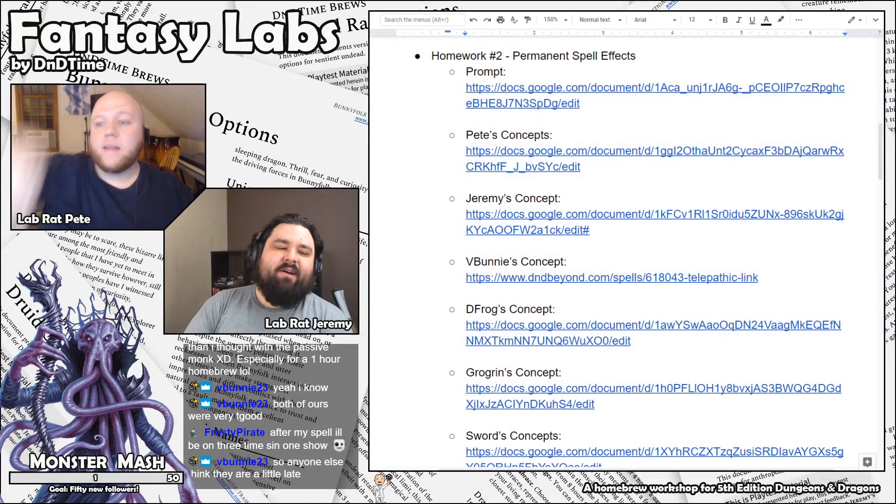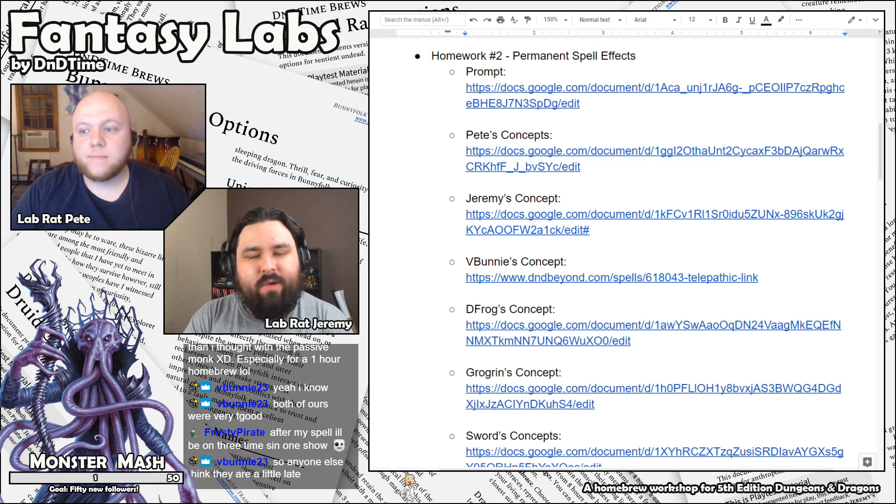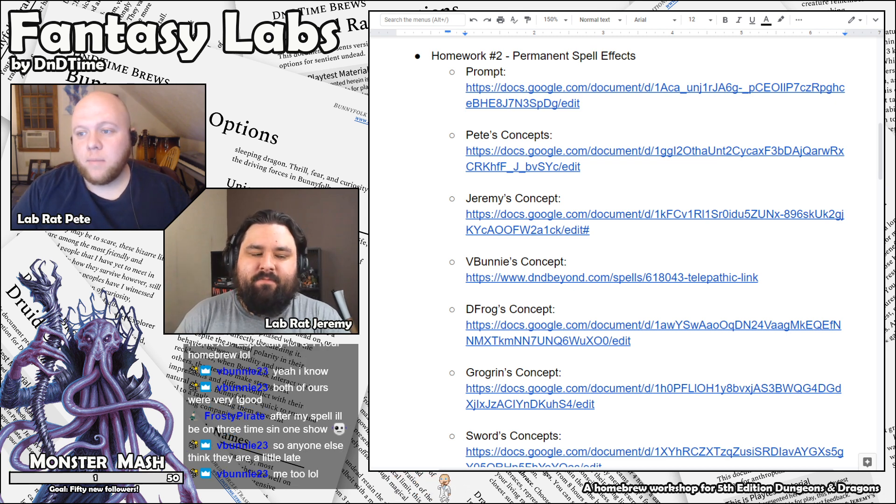Hey! Welcome back to Fantasy Lab, the show where we talk all about homebrew. Pete, what are we talking about right now? We are going to be talking about some spells.